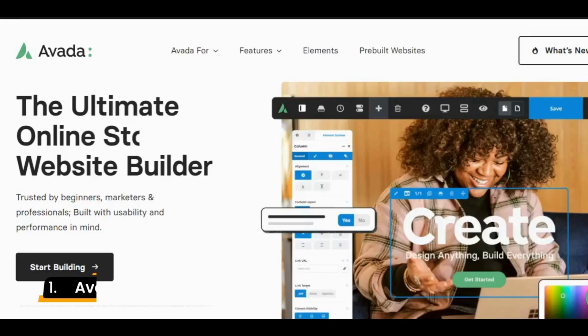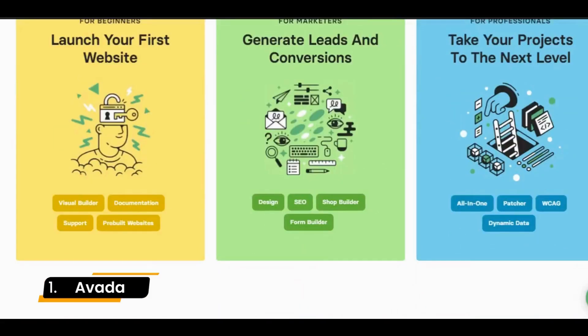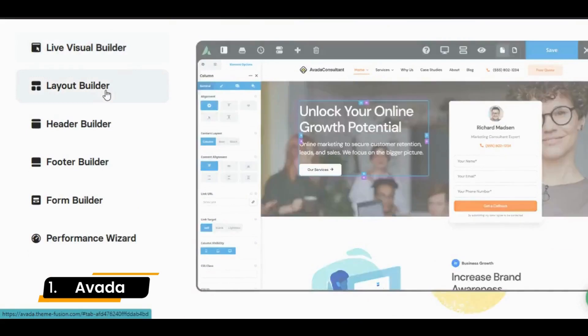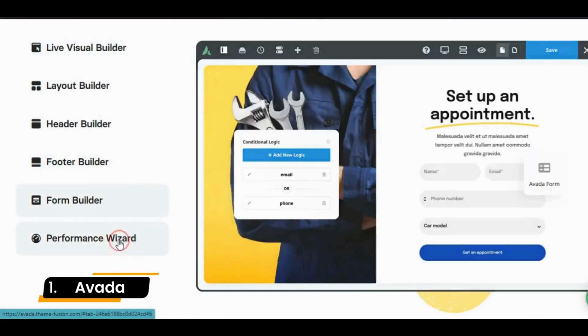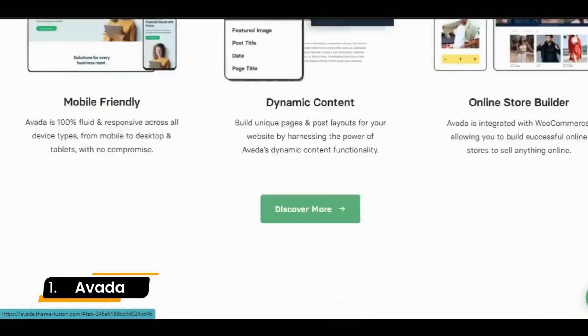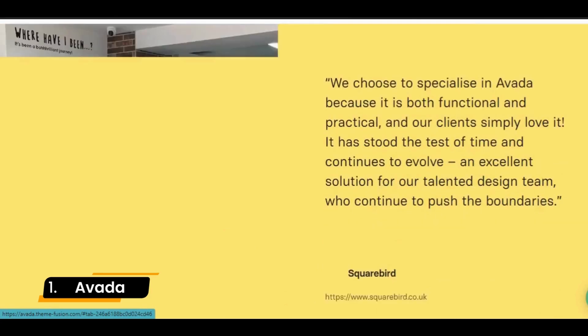Number 1: Avada. With more than 650,000 sales to date, Avada continues to be one of the leading WordPress themes in the market. A theme and WYSIWYG builder in one, it's known for its flexibility and adaptability to many types of sites, thanks in large part to its numerous pre-built website demos for different niches, all of which are WooCommerce compatible.